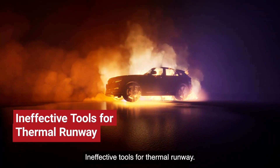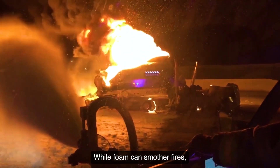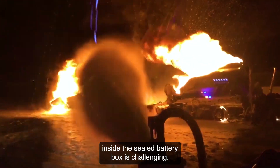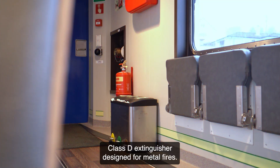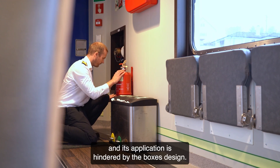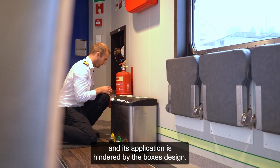Ineffective tools for thermal runaway firefighting: Foam — while foam can smother fires, accessing overheating cells inside the sealed battery box is challenging. Class D Extinguisher — designed for metal fires, it's ineffective against lithium-ion cells and its application is hindered by the box's design.